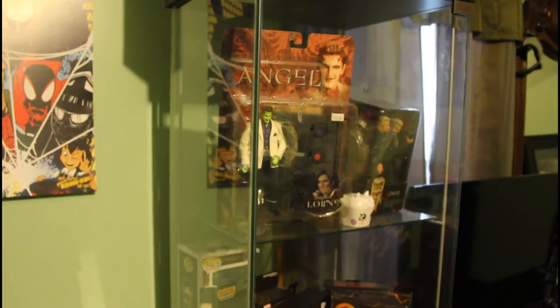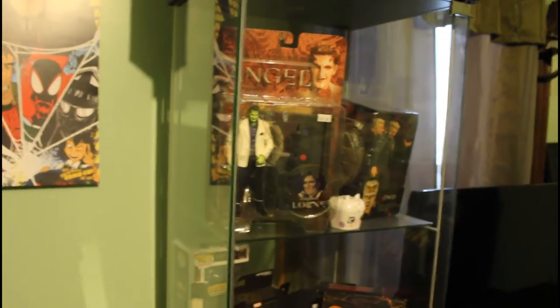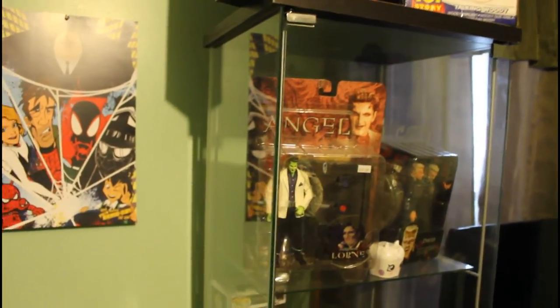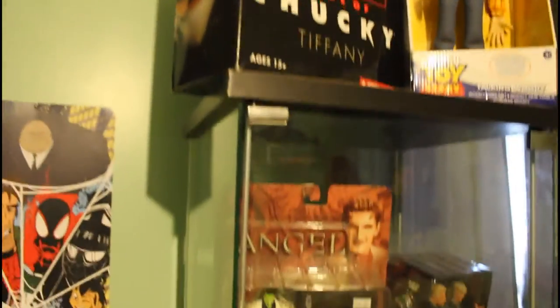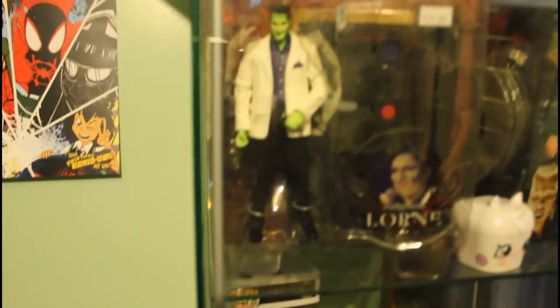Hey guys, Lady Mom Tea here! Today we're going to be going through our collection of stuff and putting it up on the wall. We have these — they're gonna stay there — but in here, look, we have Lauren from Angel.